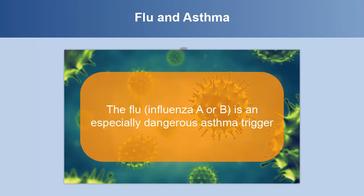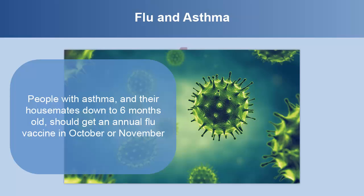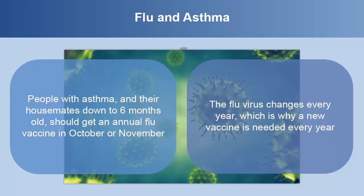The flu — influenza A or B — is an especially dangerous asthma trigger. People with asthma and their housemates down to 6 months old should get an annual flu shot in October or November. The flu virus changes every year, which is why a new vaccine is needed every year.